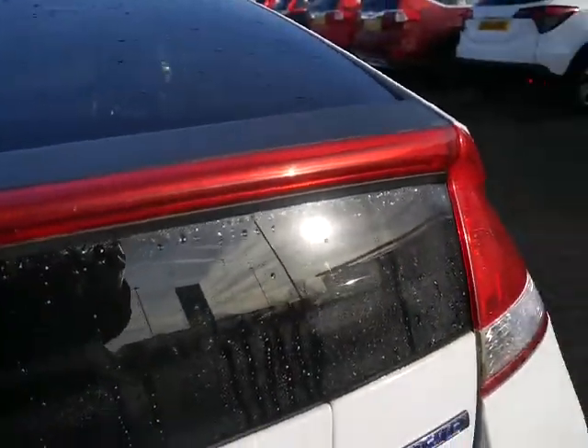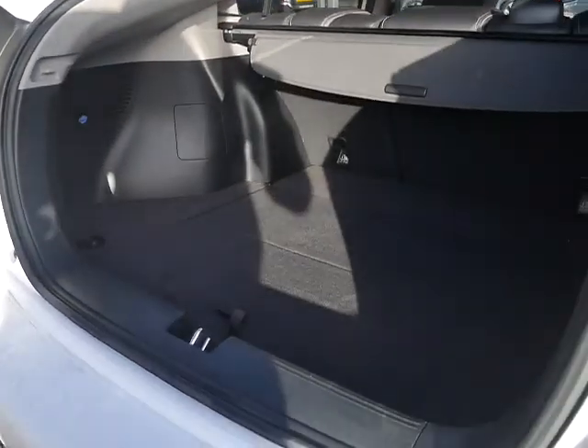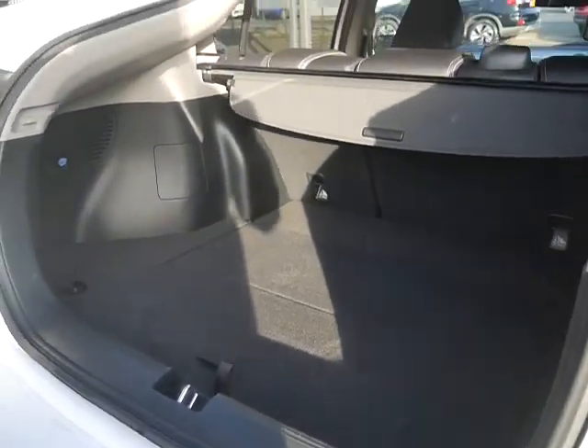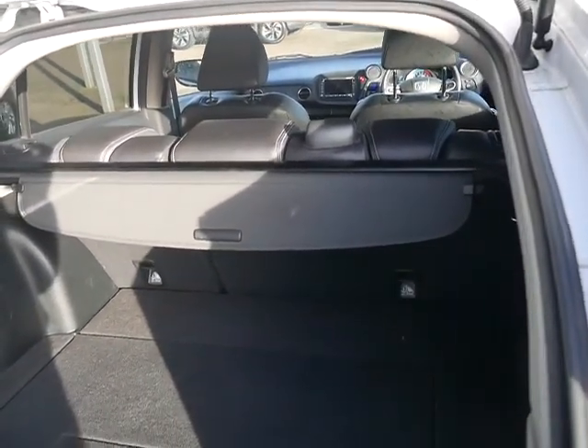On the inside of the car — normally with any hybrid car you compromise with boot space. However with this car, because it was designed as a hybrid from the start, no compromise has been made. There's a fantastic amount of boot space. Everything comes with the car including the service book, two keys and also your rear tonneau cover.